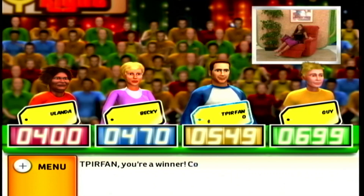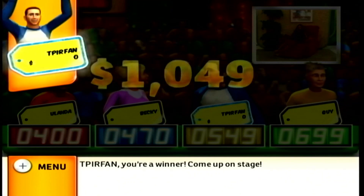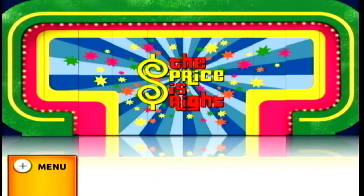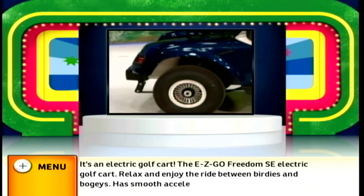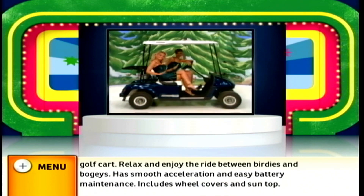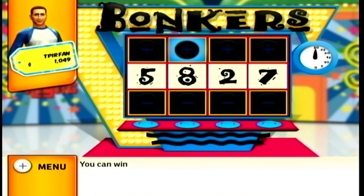Come up on stage. Let's see what you'll be playing for. It's an electric golf cart — the EasyGo Freedom SE. Relax and enjoy the ride between birdies and bogeys. Has smooth acceleration and easy battery maintenance. Includes wheel covers and sun top. You can win it playing Bonkers.